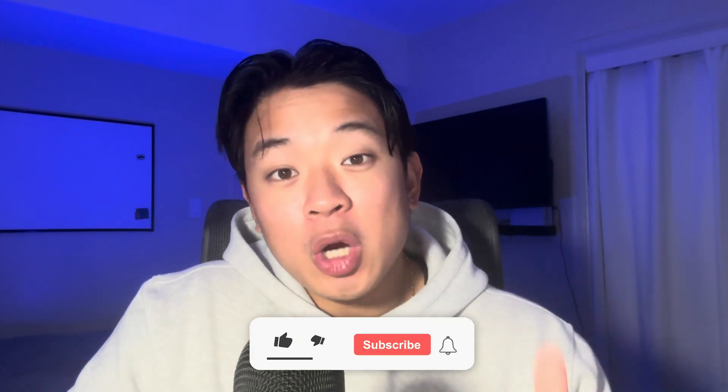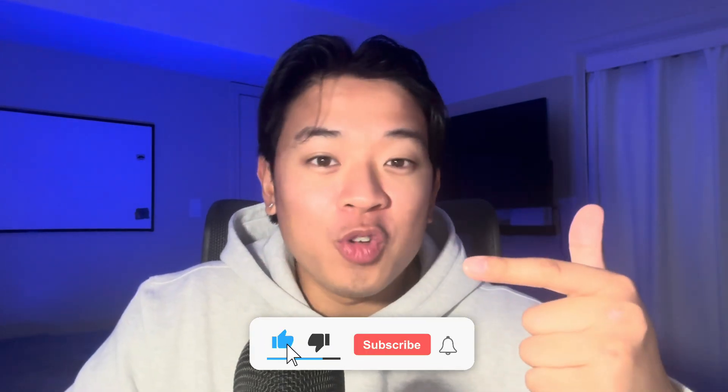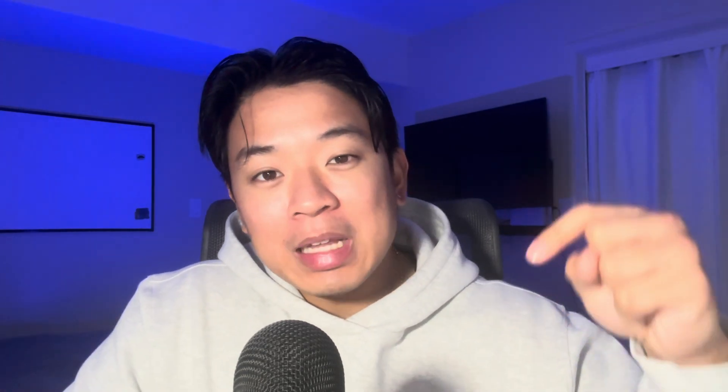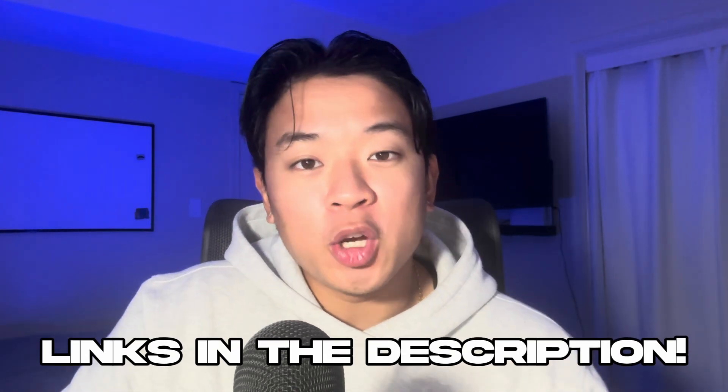Those are the five different ways I leverage ChatGPT to enhance my development and career in cybersecurity. I hope you enjoyed this video and found value from it — please drop a like and subscribe to the channel; we're on our way to 50,000 subscribers. Feel free to make edits to these prompts so they fit your situation best, and I'll leave a link in the description to the document with all the prompts saved. Thanks for watching, and I'll catch you guys in the next video.